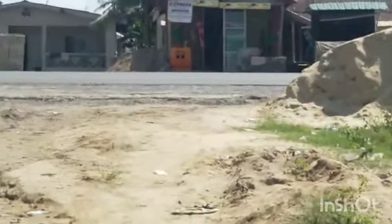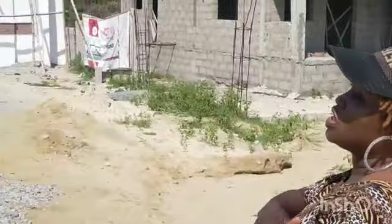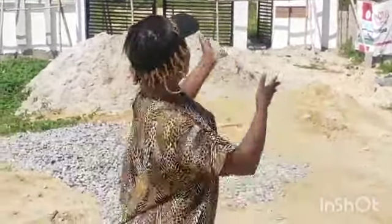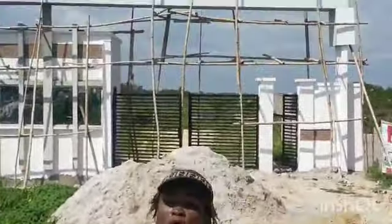Right here, I'm here to bring you an update of this property. I've come here to show you this estate several times, but today I'm bringing you an update. Like you can see right behind me, the gatehouse of this estate.